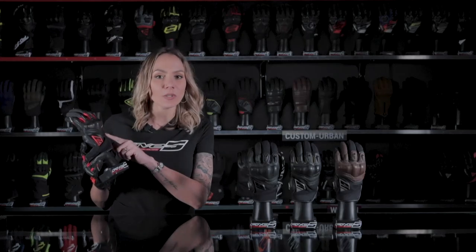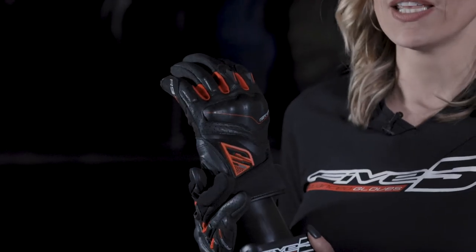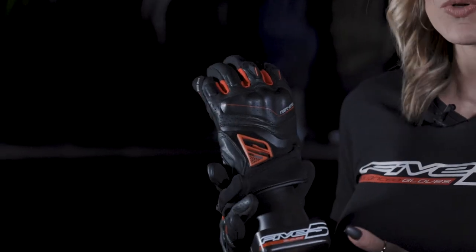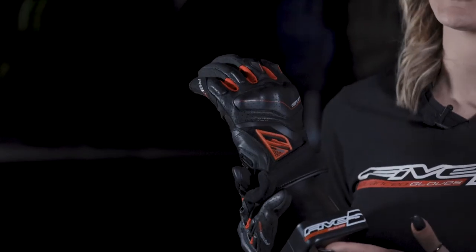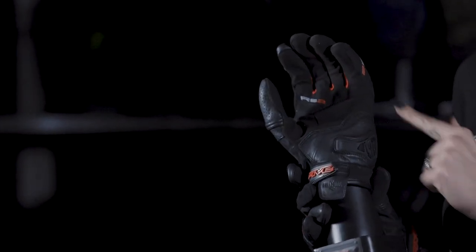Its topside in gold leather, selected for suppleness and perforated for improved ventilation, includes a four-way spandex comfort zone for truly optimized riding pleasure. Its synthetic leather palm features a goat skin leather reinforcement on the hypothenar.